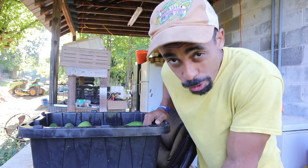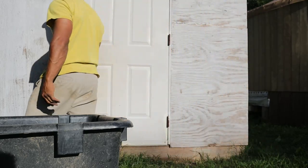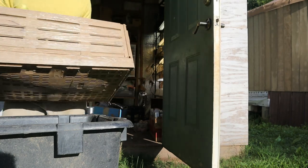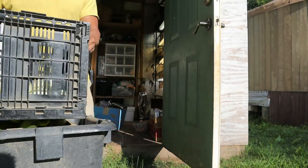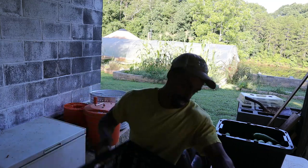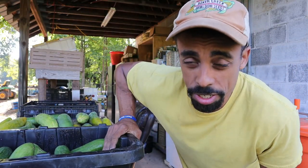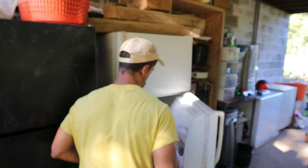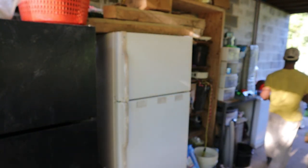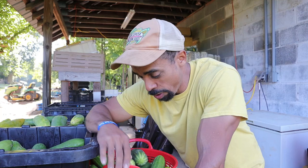Greetings friends! I have cucumbers — and more cucumbers, and hold on, I almost forgot about these, and these too. And you may be wondering, what in the world are you going to do with all of those cucumbers, Mike? Well, I don't know. Just kidding — I do know, for the most part.